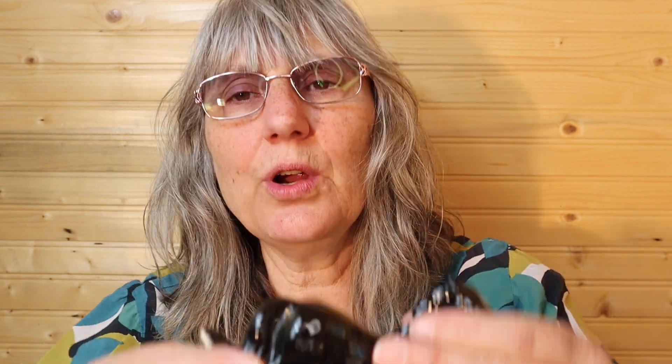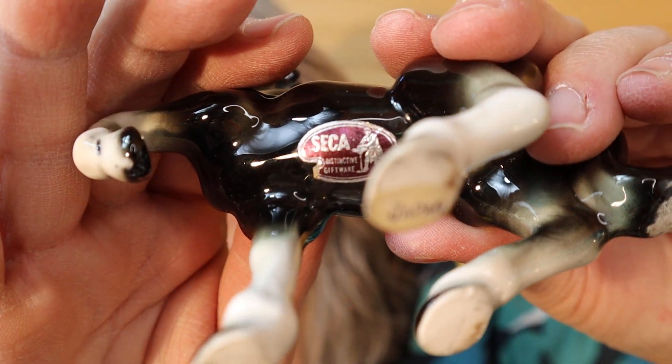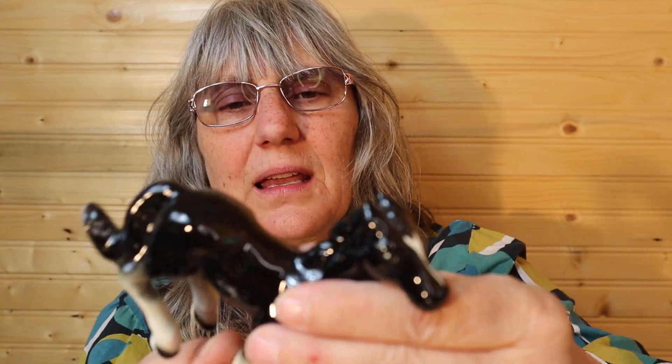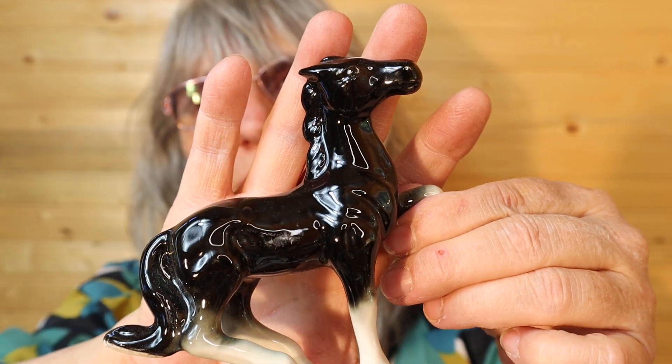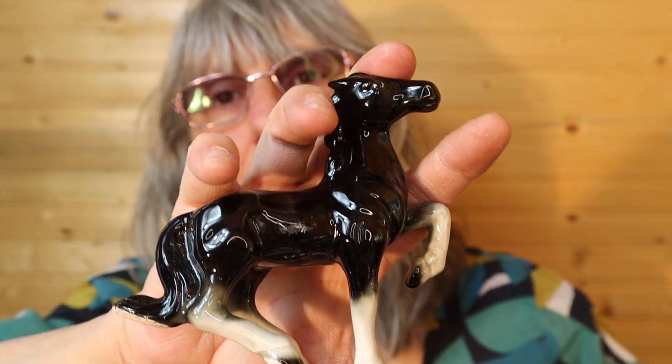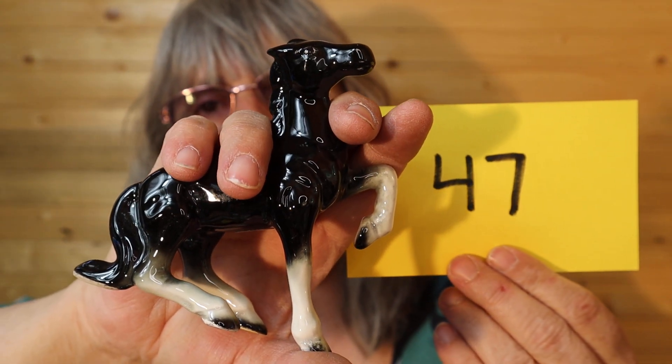This is Japan, Sekka, distinctive giftware. It is really good quality porcelain. It's rearing up and does rest on its tail — about 4 inches wide and 4 and a half inches high, in excellent condition. Very good quality on this one. This horse is $12, number 47. He sits like this. I'll call it in the chat.